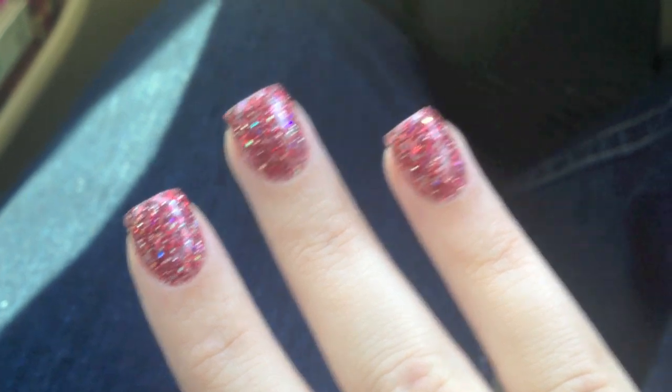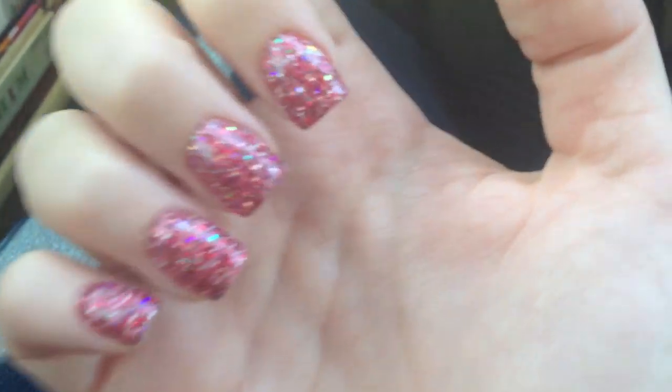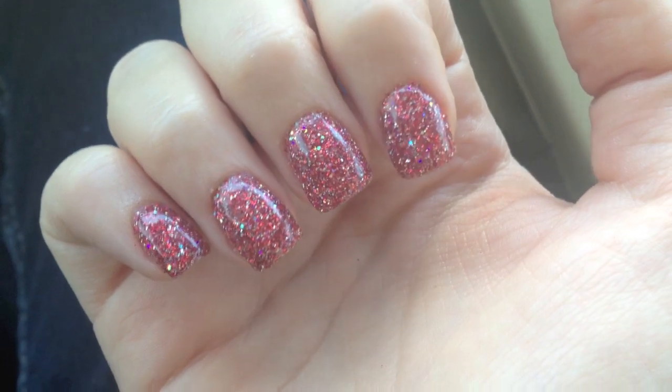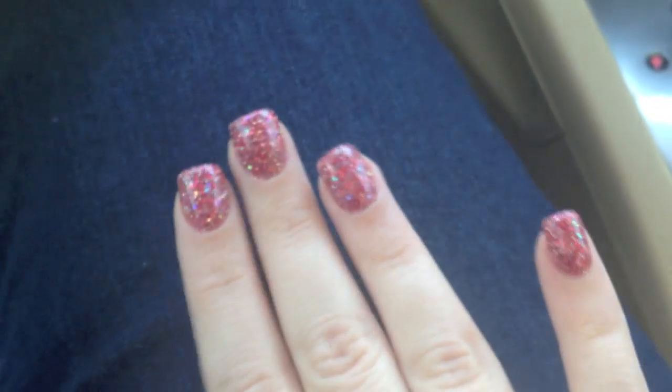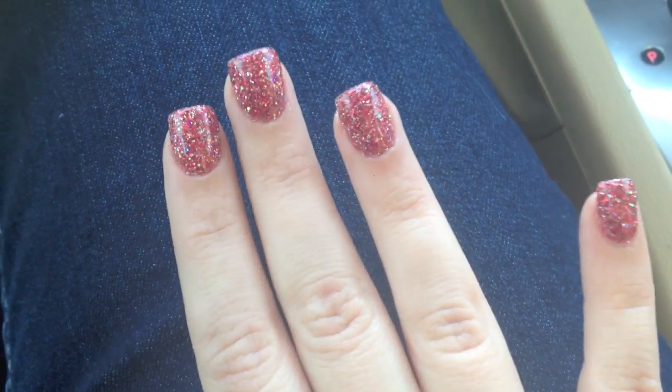I'll show you my nails afterwards. Here are my nails - they're like red with white iridescent sparkles, kind of candy cane-ish. The lighting is terrible but the red is much darker in person - hopefully the picture will come out better.